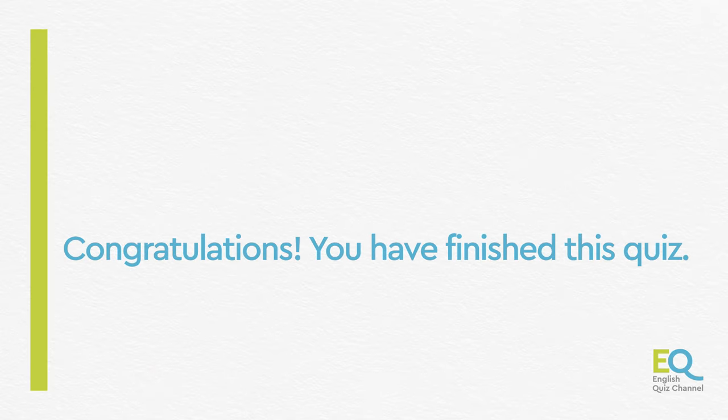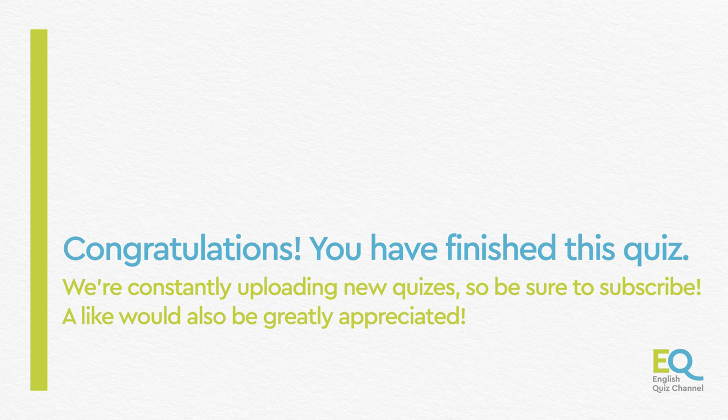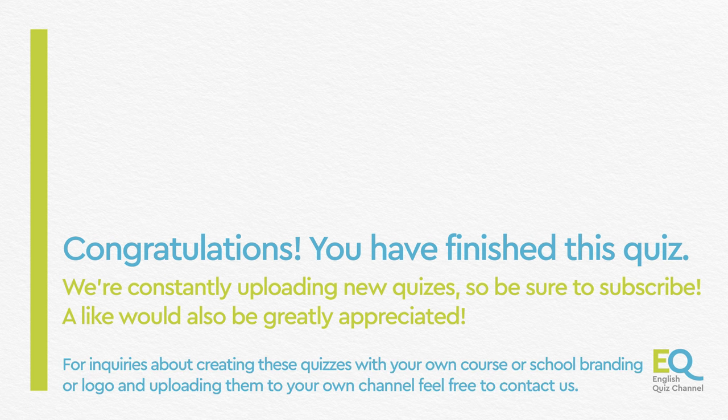And that's all for this quiz. You did great! We're constantly uploading new and fun quizzes, so don't forget to like and subscribe. See you in our next quiz!